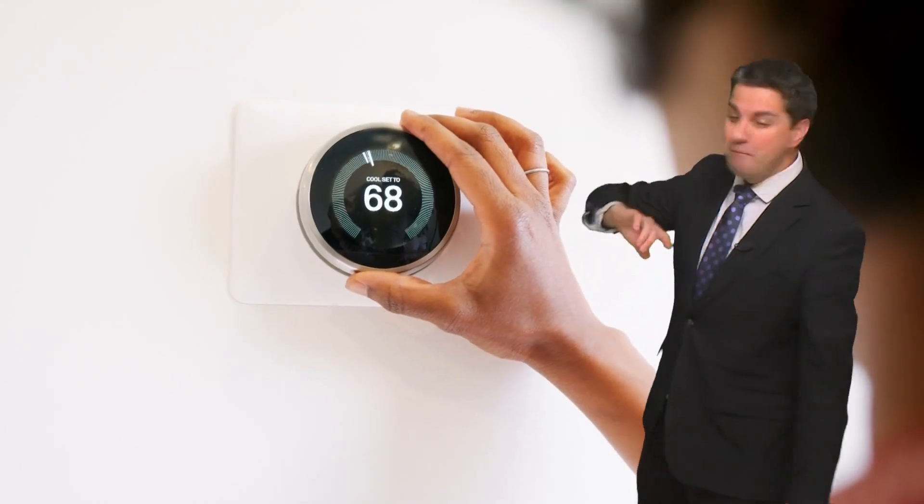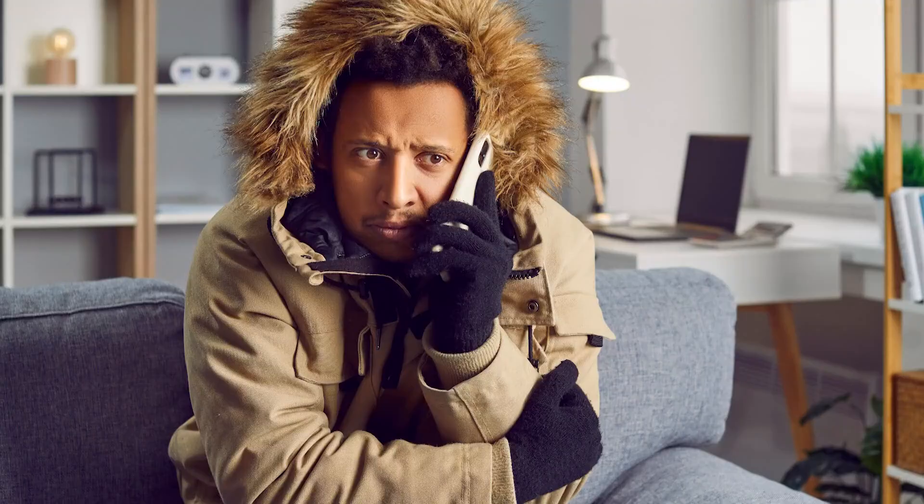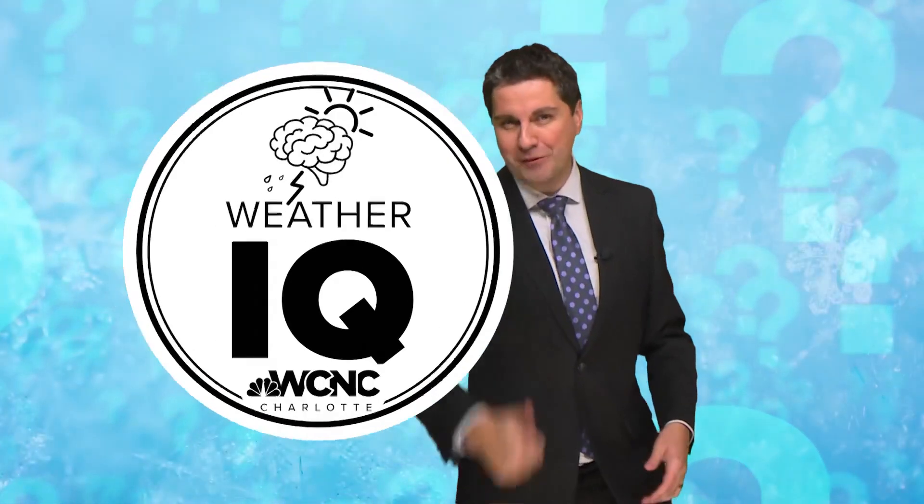Most likely you adjust your thermostat multiple times so far this season, but say you keep it at 70 degrees all year round. That temperature feels different in the winter compared to the summertime. But why? Well, let's raise that weather IQ.